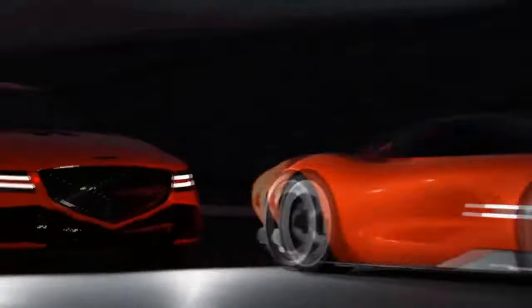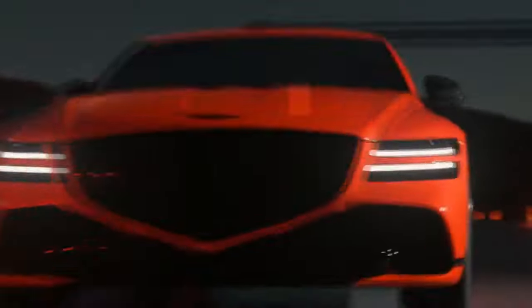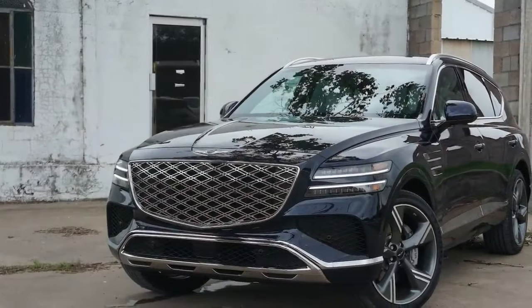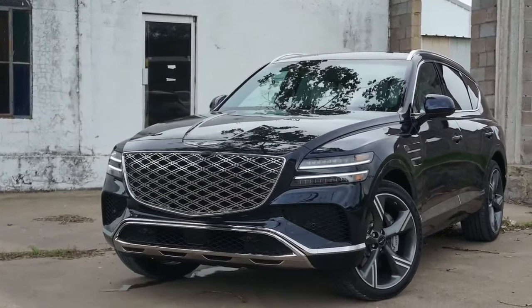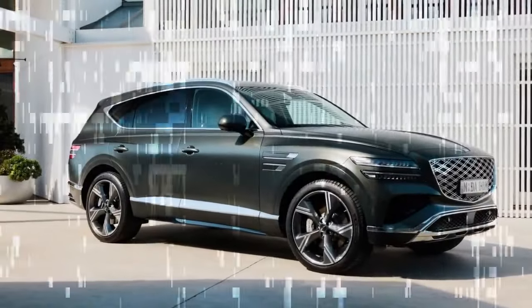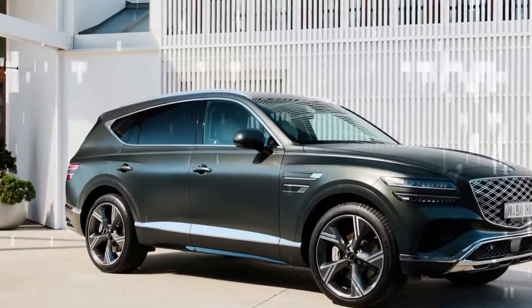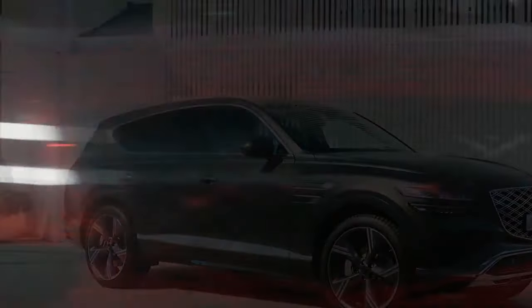We drove the top-tier GV80 Prestige with the V6. It doesn't match the raw power or roar of the V8 engines in the BMW X5 M60i and Porsche Cayenne S, but those competitors are at least $10,000 more expensive than this Genesis. While we wish the GV80 had more power off the line and when overtaking slower vehicles on two-lane highways, the 3.5T's smooth operation and the transmission's responsive shifting make for a satisfying experience overall.